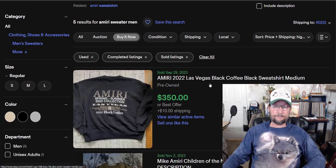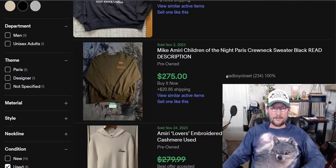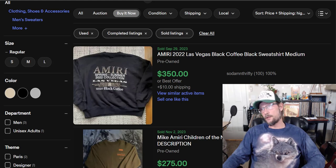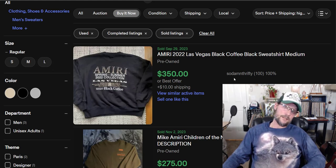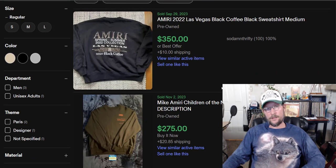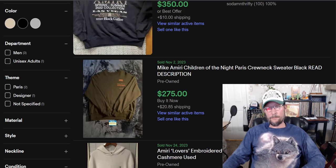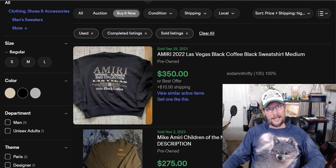Next: Amiri. This is a brand I've actually seen a couple of times. The average sold price on a used Amiri sweater is $232. 246% sell-through rate — this is the highest sell-through rate of anything on this list. If I was factoring in both sell-through rate and sold price, this would be the number one.